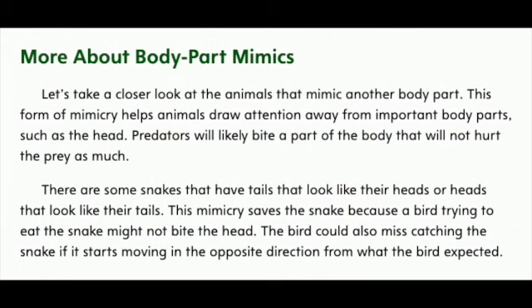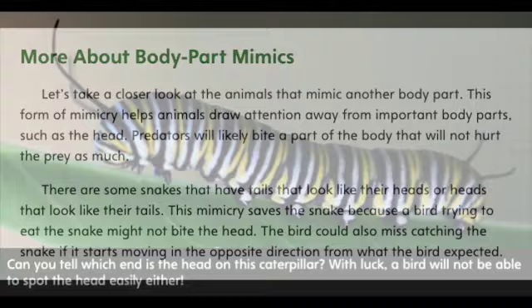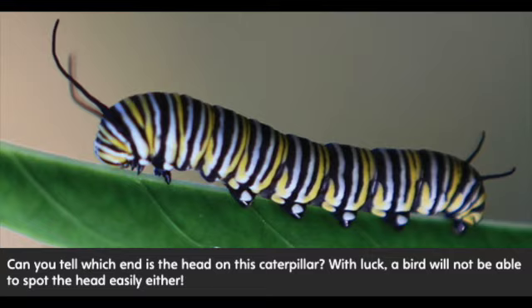More about body part mimics. Let's take a closer look at the animals that mimic another body part. This form of mimicry helps animals draw attention away from important body parts, such as the head. Predators will likely bite a part of the body that will not hurt the prey as much. There are some snakes that have tails that look like their heads, or heads that look like their tails. This mimicry saves the snake, because a bird trying to eat the snake might not bite the head. The bird could also miss catching the snake if it starts moving in the opposite direction from what the bird expected. Can you tell which end is the head on this caterpillar? With luck, a bird will not be able to spot the head easily either.